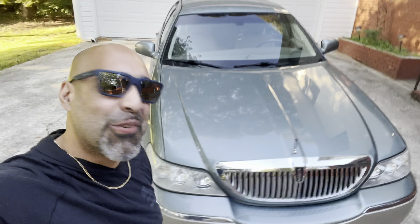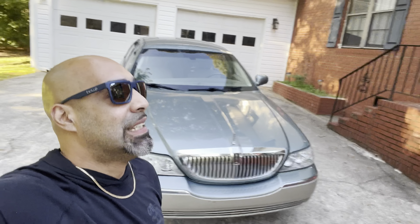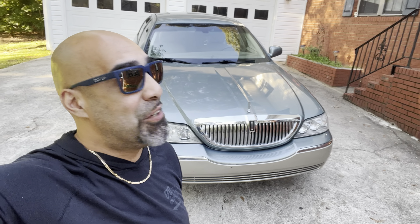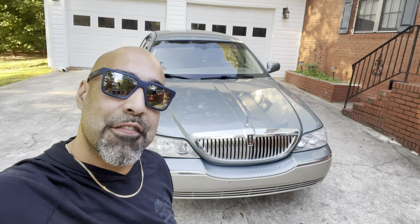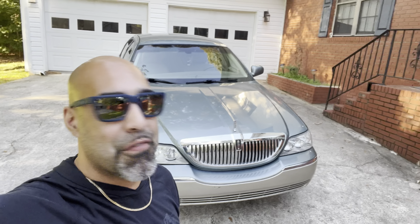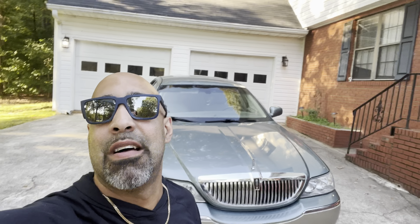So many cars I've driven, and this car right here is smoother than the Caddy. I gotta say, Lincoln got it — there's no car more comfortable than a Town Car, hands down. Comment down below, let me know if I'm wrong. Let me know what car is more comfortable than a Lincoln Town Car.